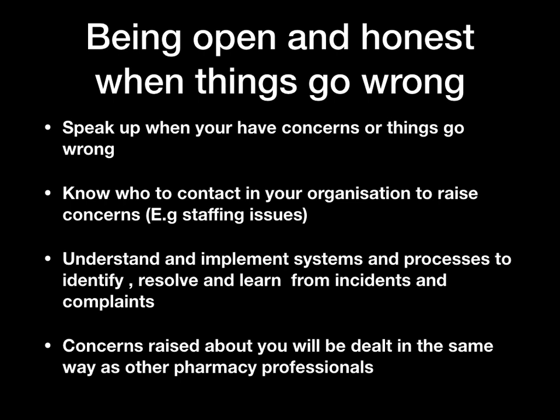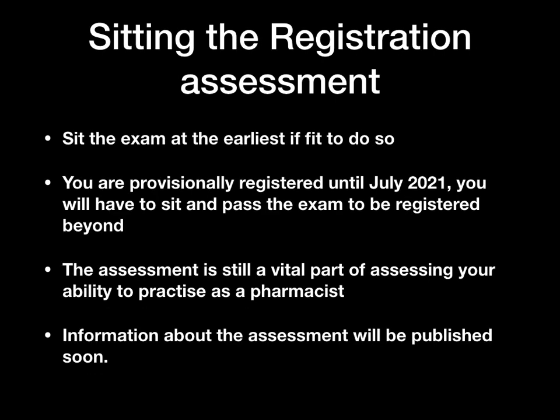This includes issues such as staffing problems — for example, if you don't have enough staff or staff are calling in sick. You need to understand and implement systems and processes to identify, resolve, and learn from incidents and complaints raised by service users, patients, or colleagues. Any concerns raised about you will be dealt with in the same way as the GPHC deals with concerns about other pharmacy professionals.